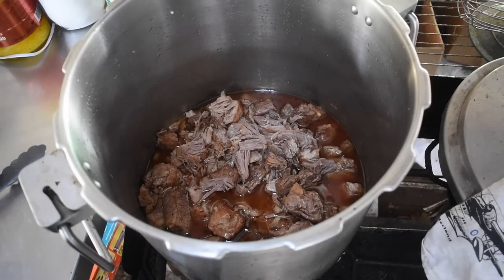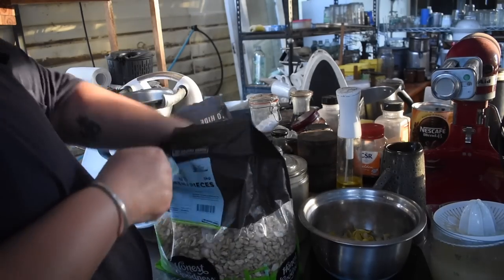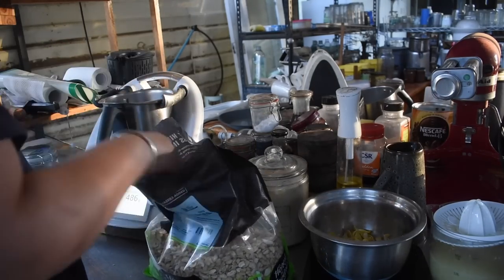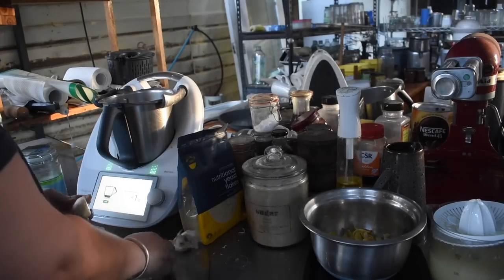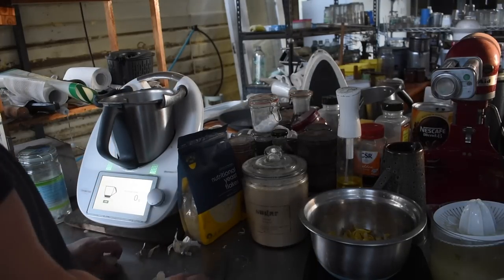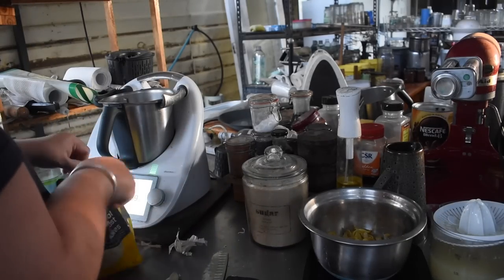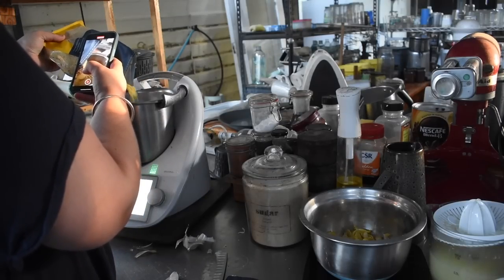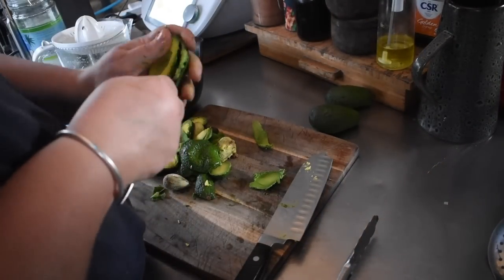I made cashew cheese in the Thermomix. I use raw cashews with boiling water, salt, onion powder, garlic powder, paprika, turmeric — which gives it a nice color — lemon juice, and nutritional yeast. I throw it all in the Thermomix and blend it, scraping it down until smooth. If it's too thick I add a little more hot water. Sometimes I like it thinner for certain things, sometimes thicker for others, so you can adjust the consistency with hot water.